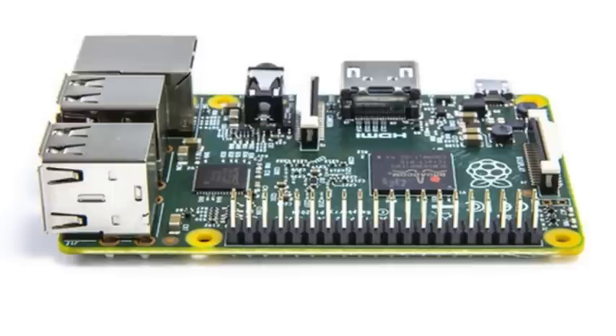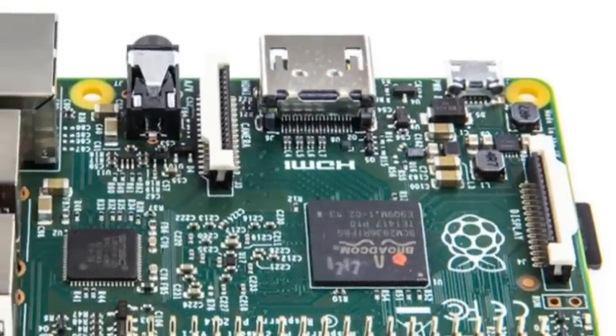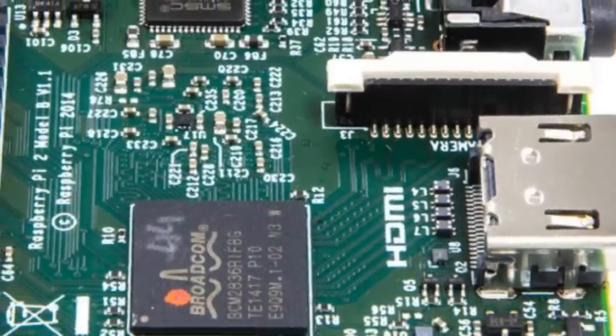The main difference with the Raspberry Pi 2 is the inclusion of the new Broadcom BCM2836 chip, which features four Cortex-A7 processing cores and is paired with one GB of RAM, double the previous highest available configuration.